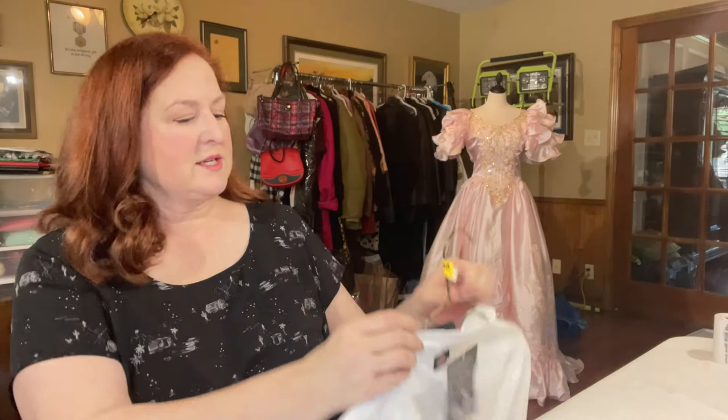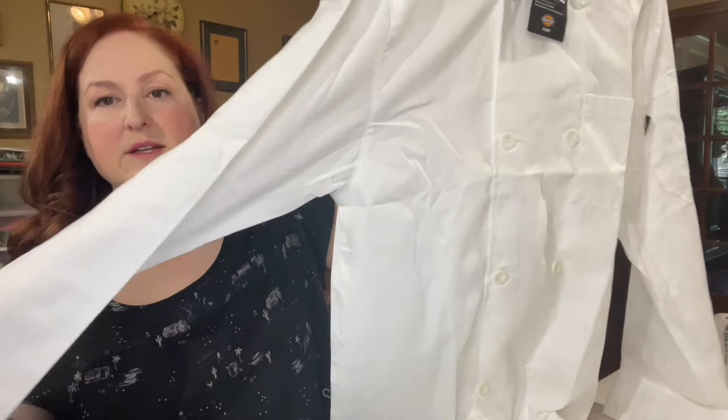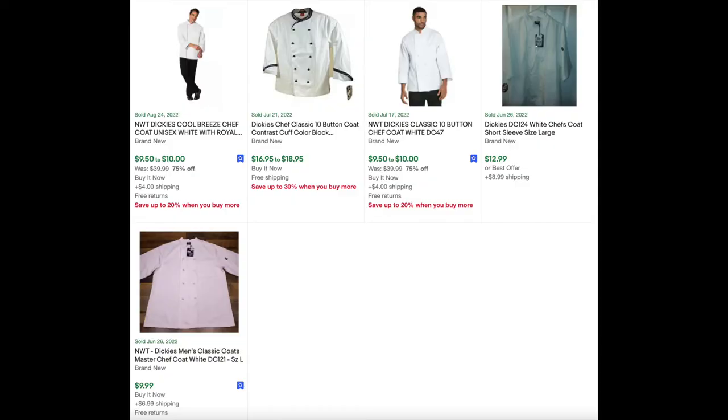This next item is a new-with-tag Dickie's chef's coat. Size medium — I do believe this is unisex, but if I had to pick one I would pick men's; the buttons are on the right. It didn't seem to have any stains — a miracle for white in the bins. I think I can probably get $10 to $15 for it. The ASP was $12, sell-through rate was 17.32, so that's not too bad.